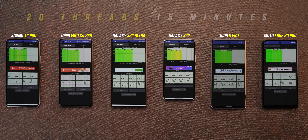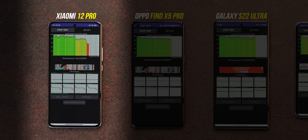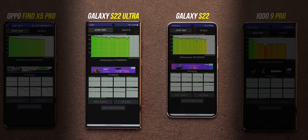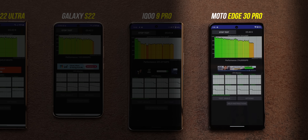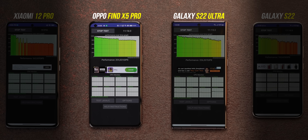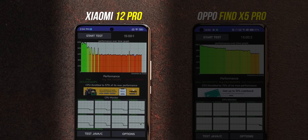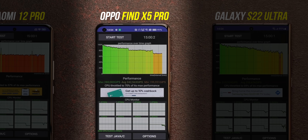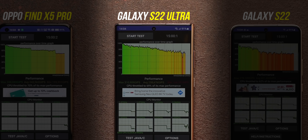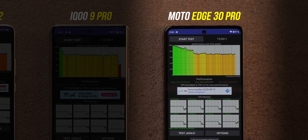In the first test, the iQOO 9 Pro is the first to throttle — the graph goes red and orange pretty quickly. The Xiaomi 12 Pro is second, going directly to red, which was expected. The S22 Ultra and S22 appear to lower brightness to cool down. After a while, the Moto Edge 30 Pro throttles a bit, as does the Galaxy S22. The Find X5 Pro and S22 Ultra remain solid. Final scores: Xiaomi 12 Pro throttled to 57%, OPPO Find X5 Pro scored 70%, S22 Ultra 69%, S22 throttled to 62%, iQOO 9 Pro was worst at 53%, and the Edge 30 Pro was good at 70%+.